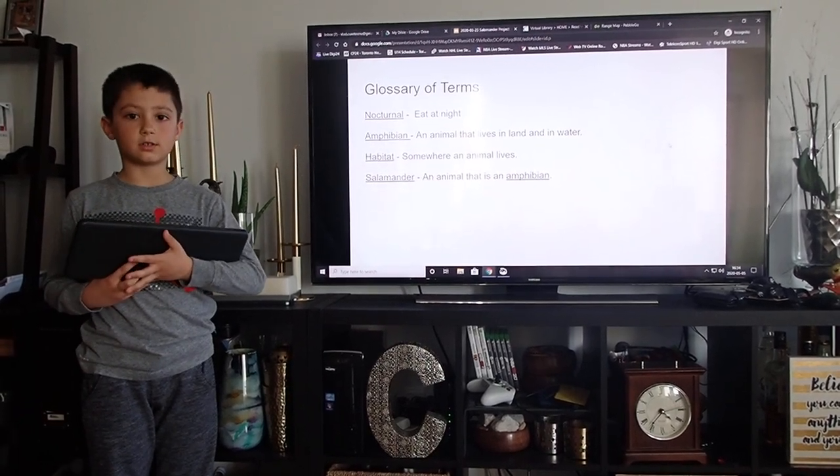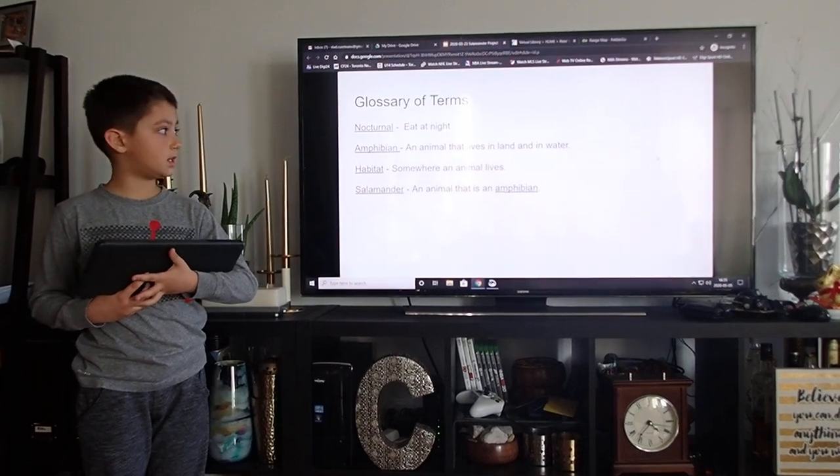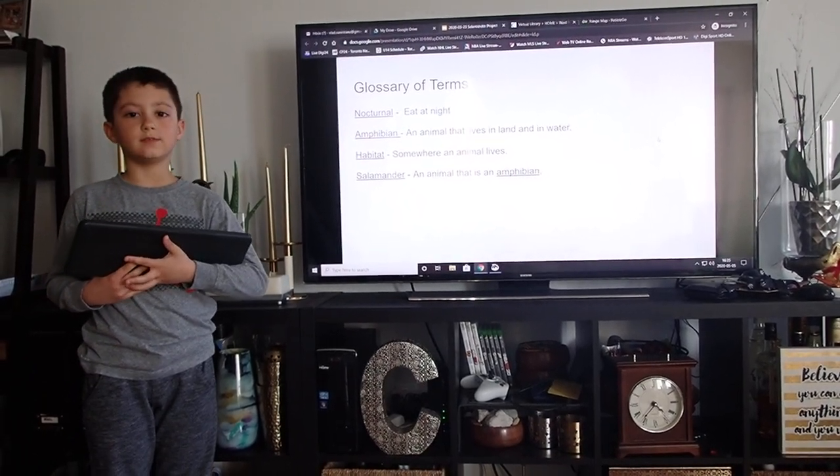Glossary of words. Nocturnal: eat at night. Amphibian: an animal that lives on land and water. Habitat: somewhere an animal lives. Salamander: an animal that lives...